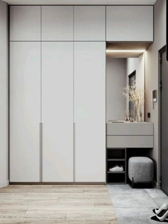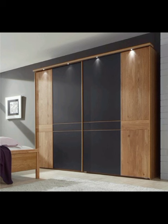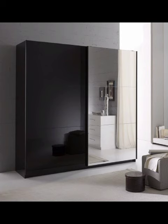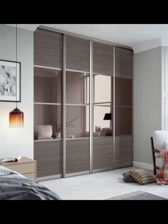Open concept wardrobes have taken the design world by storm, creating an illusion of more space while providing easy access to your wardrobe essentials. Picture sliding doors that reveal a curated collection of your favorite garments, neatly displayed like a high-end boutique. Our video will showcase a variety of open concept designs, from minimalistic and sleek to bold and eclectic, catering to diverse tastes.